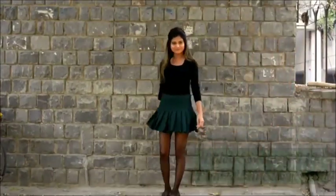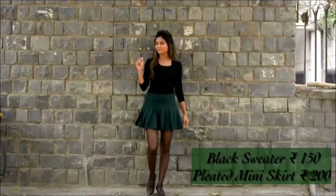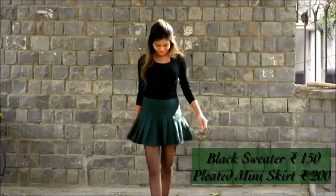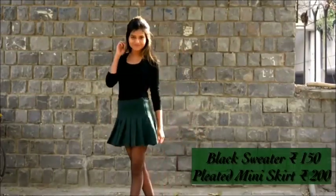So happy to get this pleated mini skirt which is green in colour. And how can I not buy a black sweater — I so much love the black colour, it looks really amazing and gives such a chic vibe.